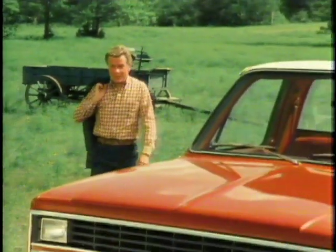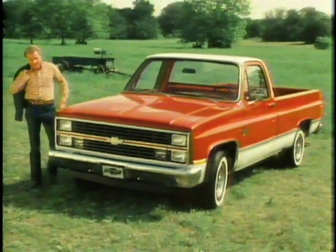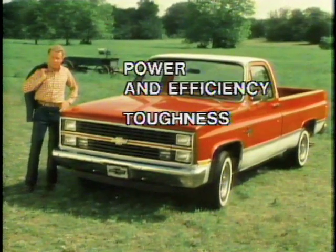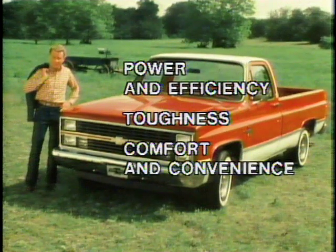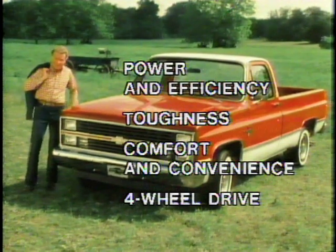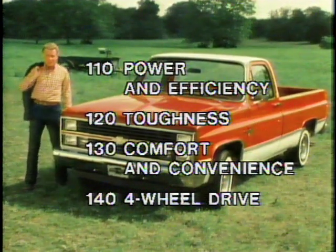Chevy pickups have helped change the way America works and plays, because they offer the power and efficiency, the toughness, the comfort and convenience, and the availability of four-wheel drive that's right for today. To learn more about Chevy pickup features, punch up one of these program numbers.